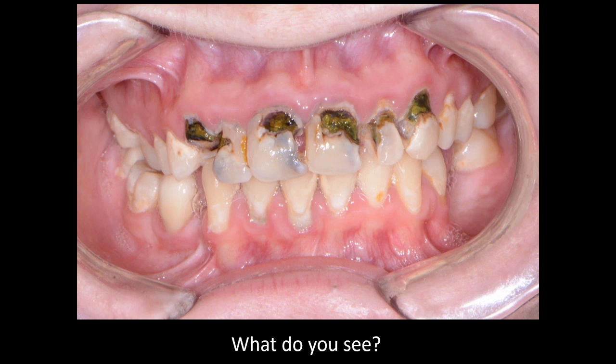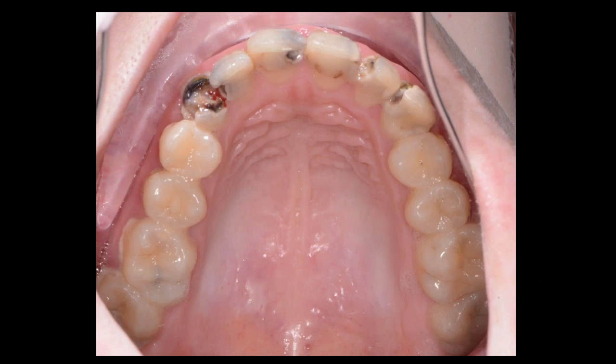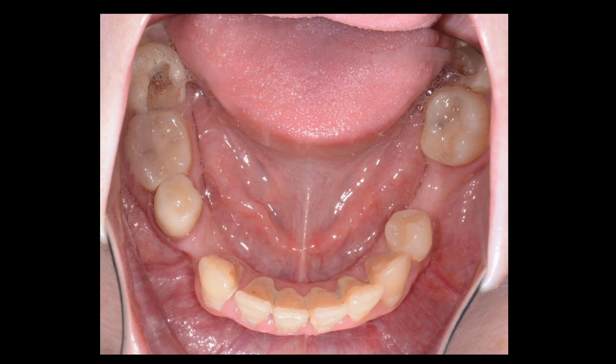Looking at this case, we see extensive decay from teeth 6 through 11. Clinically, the oral hygiene is not ideal. Even before taking the history, the extensive nature of this decay suggests some type of drug use. Looking at the occlusal aspect, we can see extensive decay on the anterior teeth, some decay on the posteriors, and in the lower arch there is extensive decay in the posterior teeth.